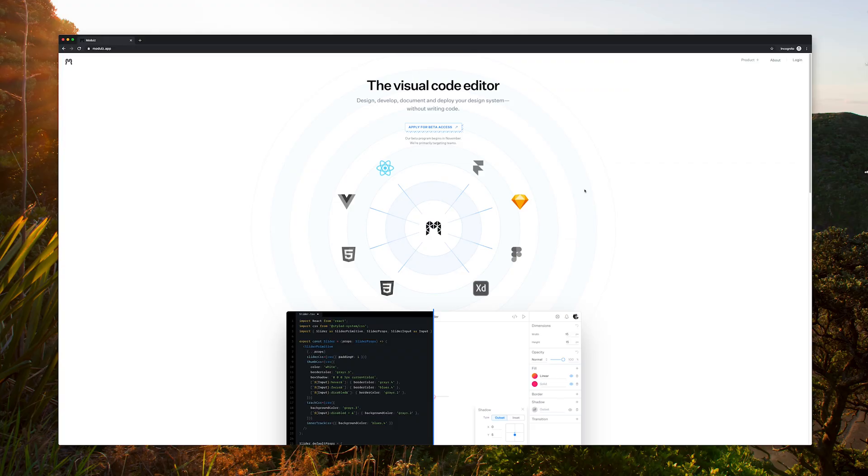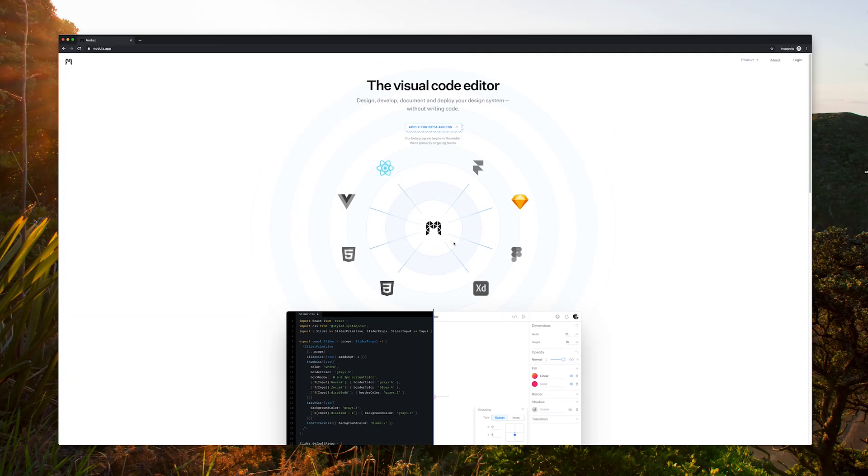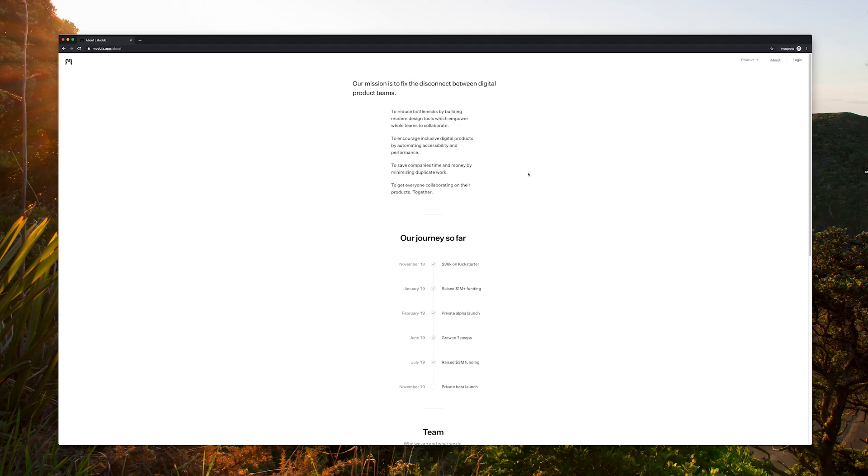Next let's look at Modules. Their website claims they are the visual code editor — design, develop, document, and deploy your design system without writing code. But as we scroll down I start to see screenshots of code and the design tool side by side, so I'm a bit worried. Their claim is that you don't have to write any code, but the code is in the screenshots. This tool looks really focused on design systems — trying to reduce the bottleneck between platform design teams and the in-house designers using the design system and component library. I really like that there's a tool starting to think about this as a competitive strategy, as design systems and component libraries are only becoming more popular.